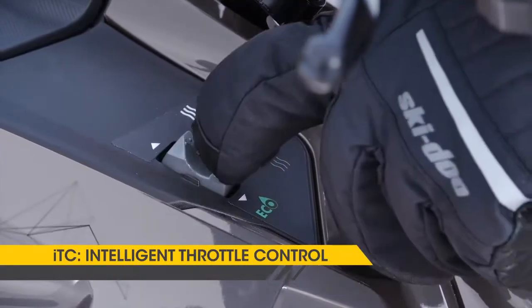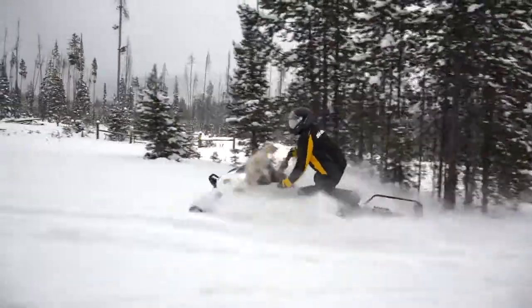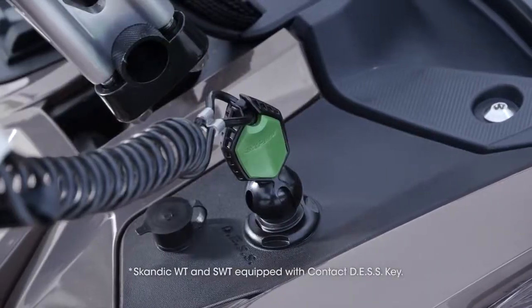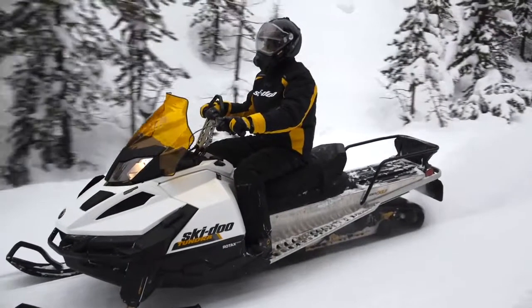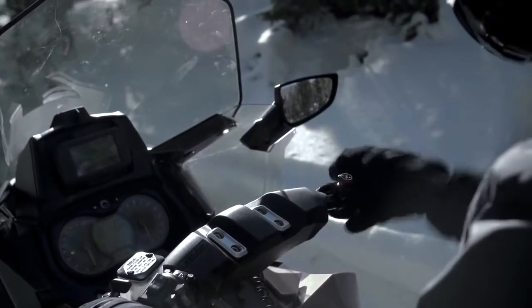They also feature the intelligent throttle control system. It not only quickens response but has advanced features like the programmable learning key for limiting top speeds. You can even turn the lever around and use it as a finger throttle.